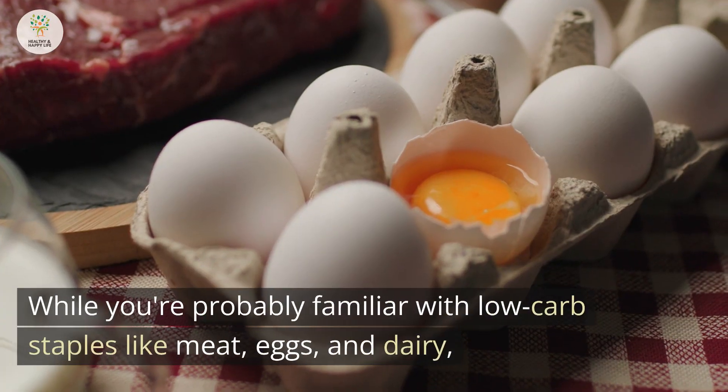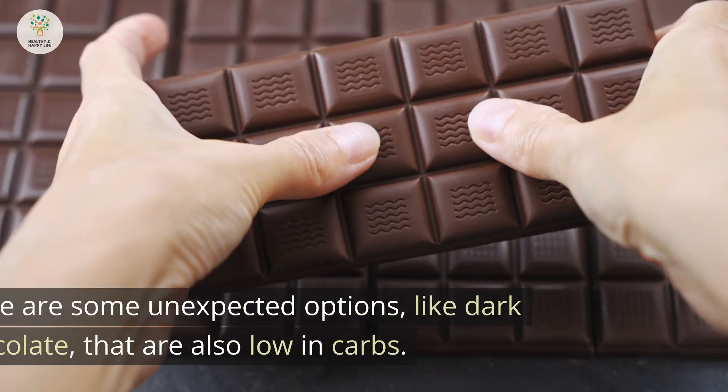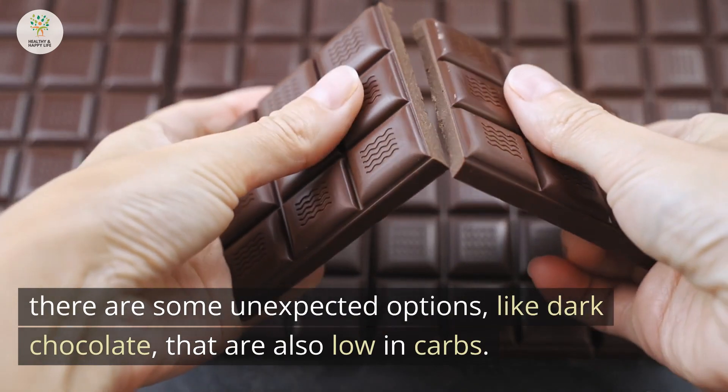While you're probably familiar with low-carb staples like meat, eggs, and dairy, there are some unexpected options, like dark chocolate, that are also low in carbs.